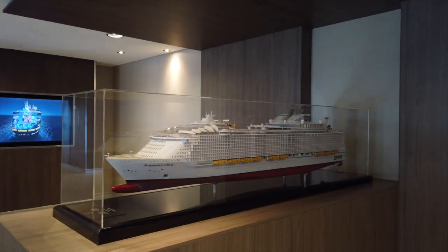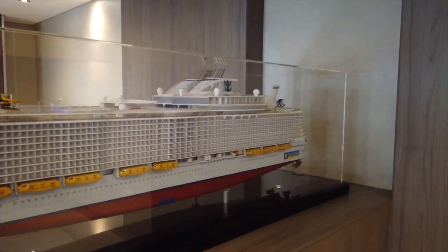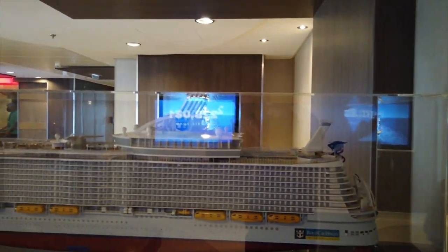Here in the middle, we actually have the Symphony of the Seas ship model. This thing is huge — it's got to be at least three to three-and-a-half feet long. Super, super cool. I've always wanted one of these just, like, in my living room.